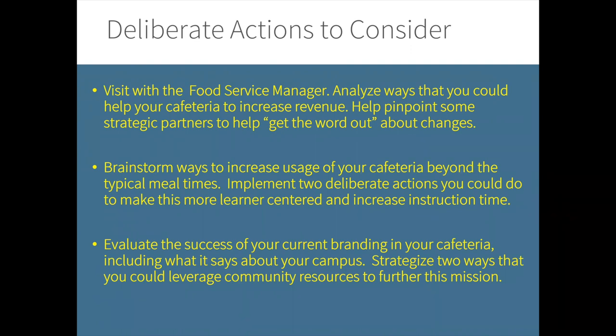The last deliberate action is to evaluate the success of your current branding in your cafeteria, including what it says about your campus. Strategize two ways you could leverage community resources to further this mission. Sometimes what we don't say speaks the loudest — have someone from outside your school campus come in and give feedback on how effectively you are branding your campus through the cafeteria, what more could be done, and really utilize outside resources to help your campus meet its vision and develop strategic partnerships. Remember, utilizing this large instructional and extremely visible space is an important piece of your campus culture to show that learning and innovation happen everywhere.